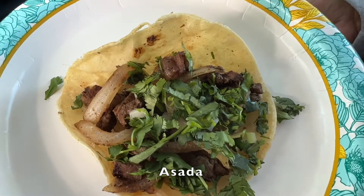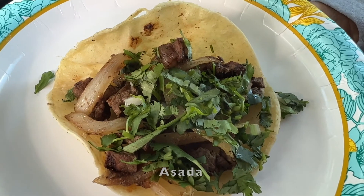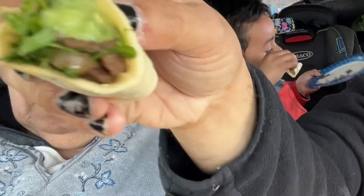Mmm, that's really good. That is so good. There's a good flavor to it. You can see there's a nice bite to it. They grill their onions with the meat.